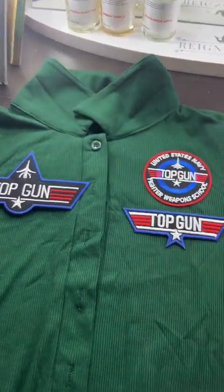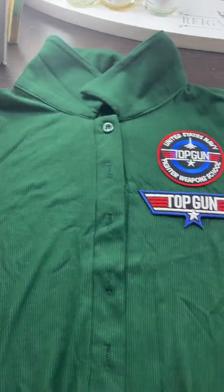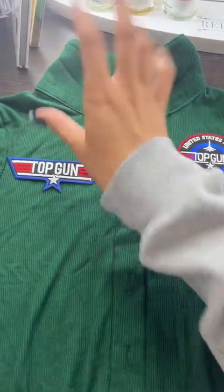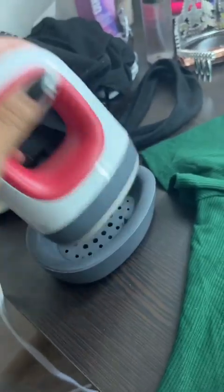I don't know if this is too much. I think I'm gonna put the American one on the sleeve because that's what I've seen people do. I don't know if I should take this one out and put this one here. My cat is being a whiny little boy because he wants dinner — disregard.